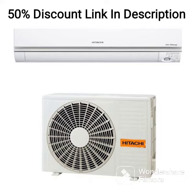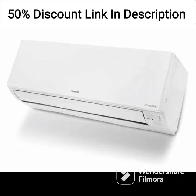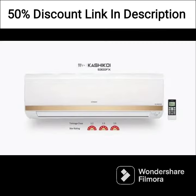The air conditioner features a 1-ton capacity and an inverter compressor that can adjust its cooling capacity according to the temperature in the room. This makes it highly efficient and helps in reducing power consumption, which in turn lowers electricity bills.